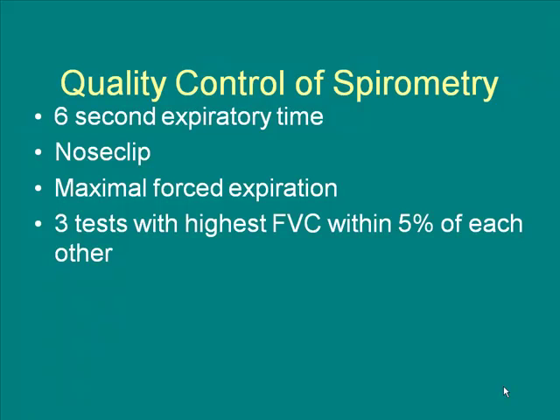Spirometry can tell us two different things: obstruction or restriction. That's all it tells us — it doesn't tell us a disease process, it does not do a diagnosis. It just tells us: can you get your air out as fast as you should be able to, and can you get as much air out as you should be able to? We look for at least a six-second expiratory time. If you have obstructed lungs, you can blow out for 15 to 16 seconds and we're still saying keep blowing.